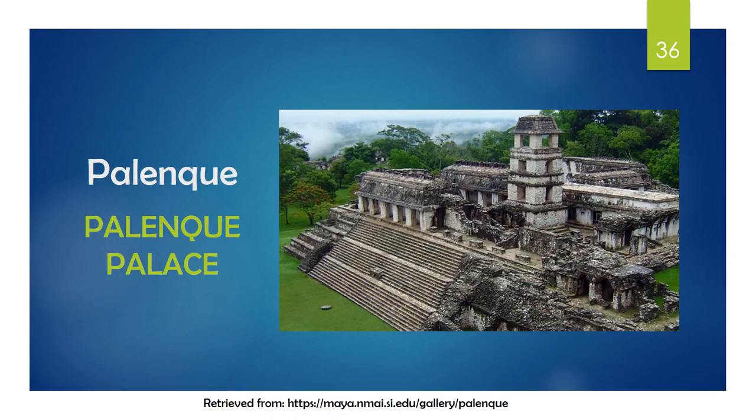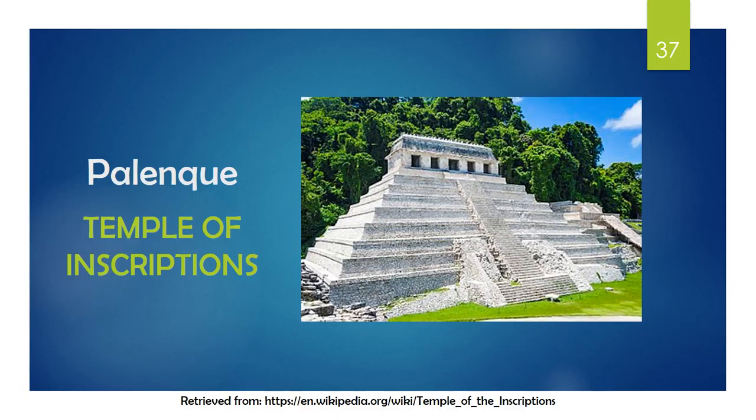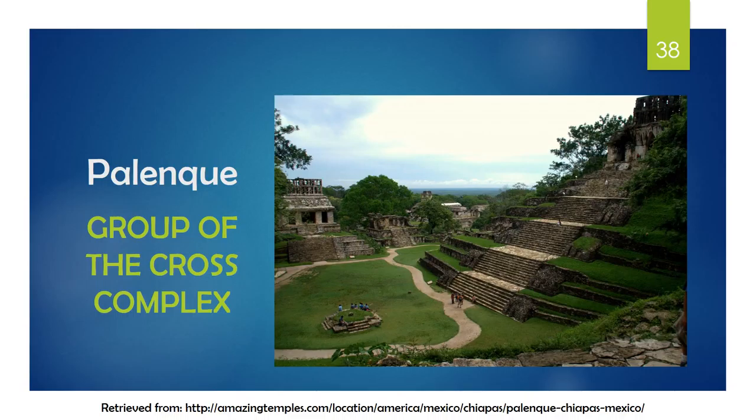One of the buildings on this site is the Palenque Palace, which was the center of the city and was uniquely used as a royal residence instead of as a temple, and also had quarters for servants and lavatories. The Temple of Inscriptions is another building in Palenque with nine levels representing the Maya underworld, which was used for human sacrifices and burial for an important Maya ruler. The inscriptions mentioned in the name are found in the tomb describing the reign of Pakal, a ruler. Numbers play an important role here, as well as the number 13, which refers to the levels of heaven. Finally, the Group of the Cross, which includes the Temple of the Sun and depicts large amounts of symbolism, was used for religious and ceremonial purposes.